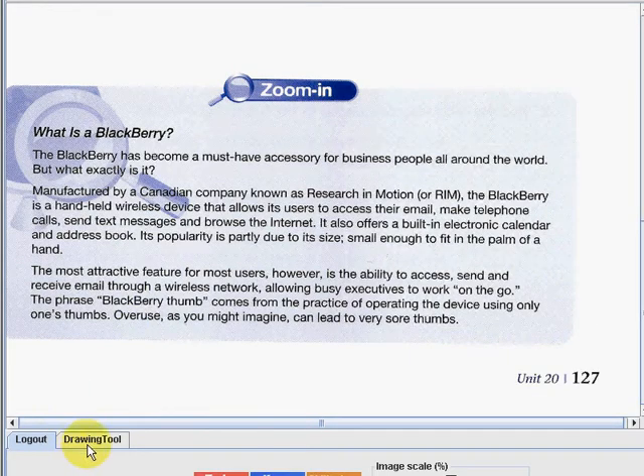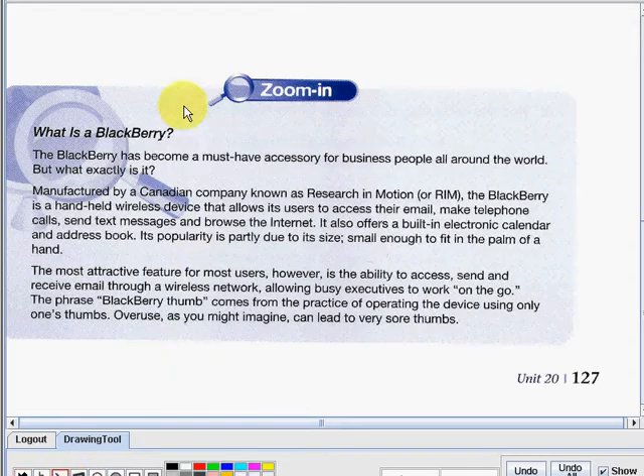For today, we are going to read Zoom In. This is the Zoom In for Read 20. And our Zoom In will be about: what is a blackberry? So we are going to learn more about the history of our topic, blackberry.